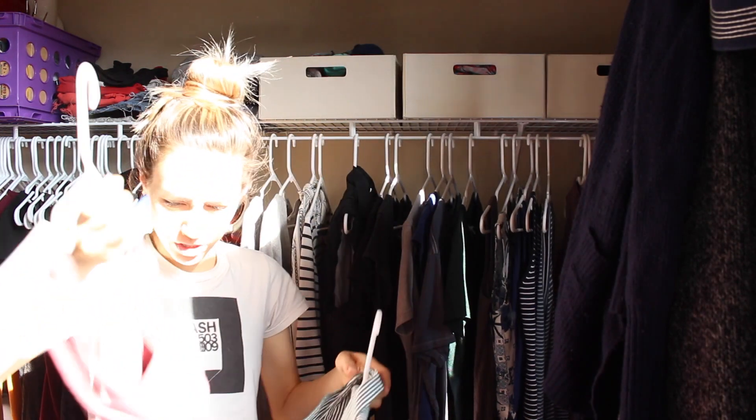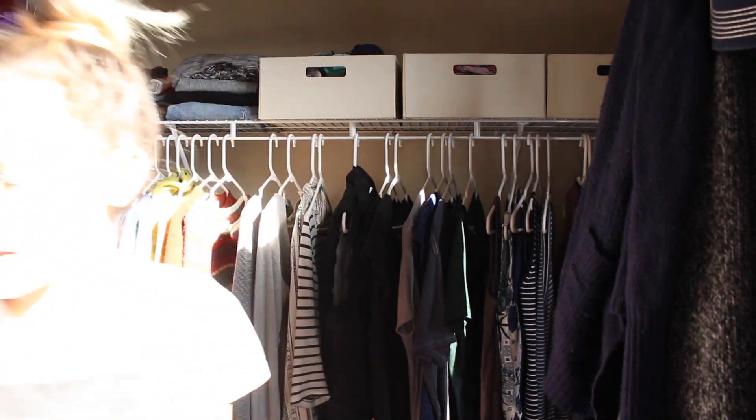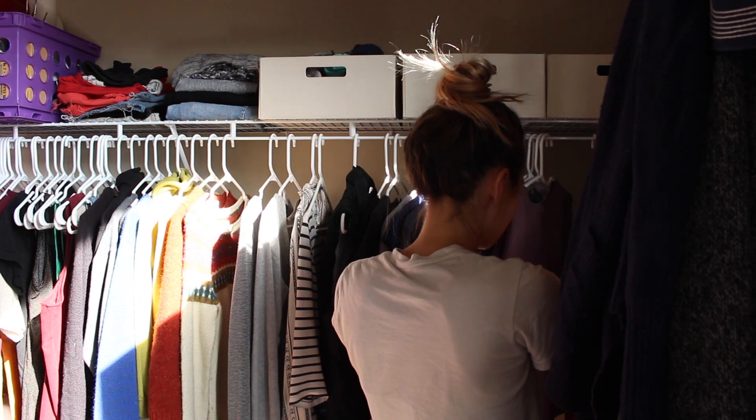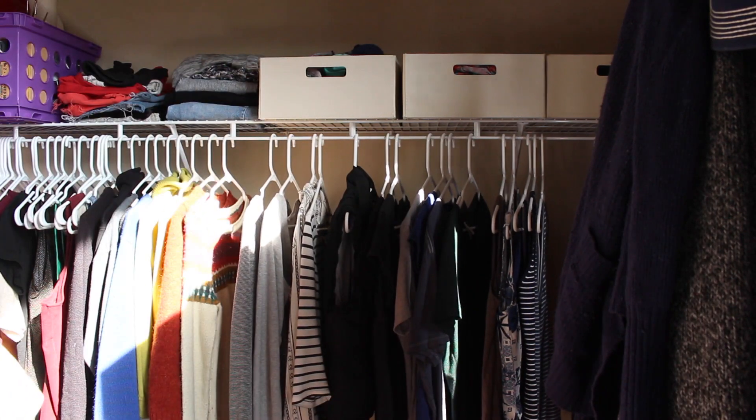These two I'm pretty sure I will wear this summer. This one I don't know, so let's try those on. I've worn these two but I don't know about them, so we're gonna try them on as well.